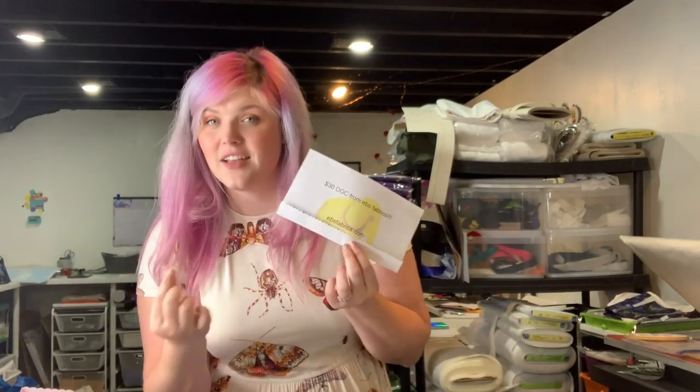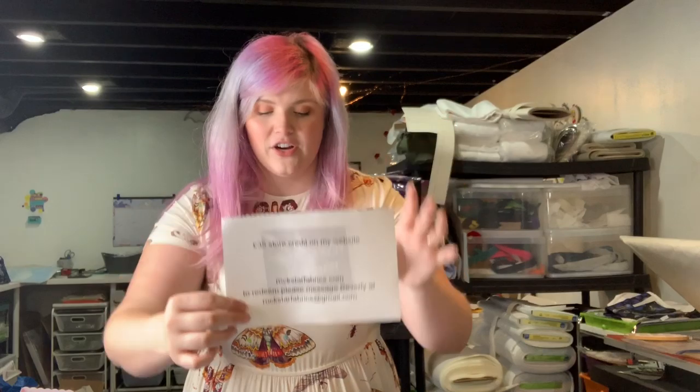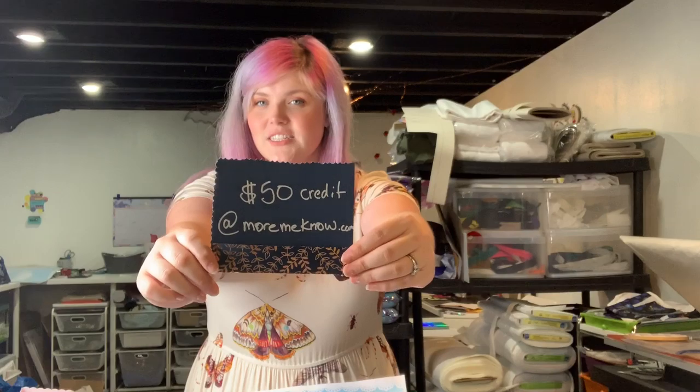You'll get $30 to EBS Fabrics — the code is on the bottom, so when you receive it just open it up. There's also $35 store credit to rockstarfabrics.com — you'll just email her to claim that. And Asheron Fabrics is giving $50 — the code can only be used once and it's on the bottom of the paper. And then last but not least, $50 in hardware credit or fabric credit to my own website.